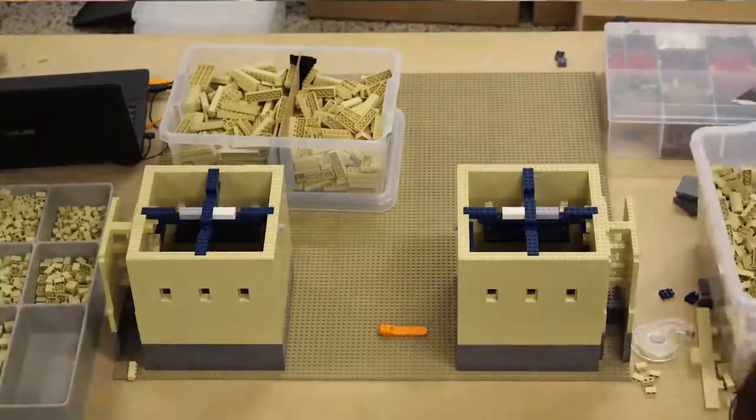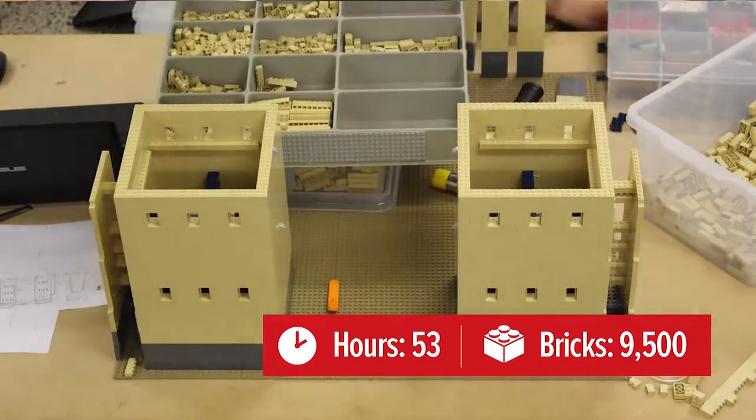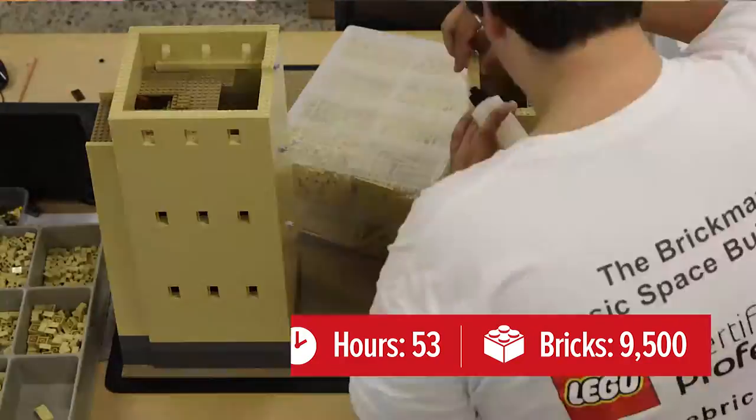The most difficult part about the model would probably be the walls of Troy, and trying to get that soft angle that's so synonymous with parapets and armoured walls at the time.